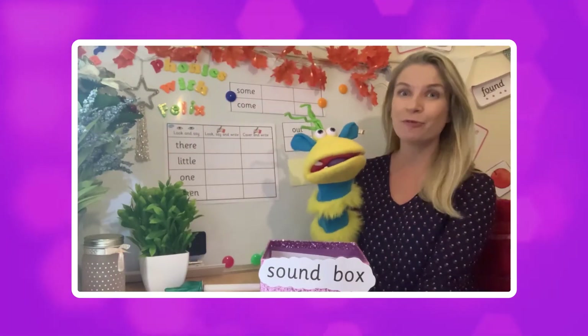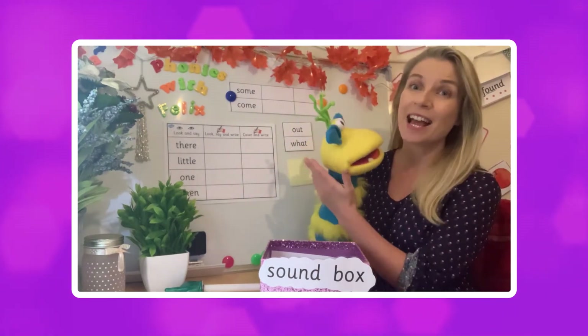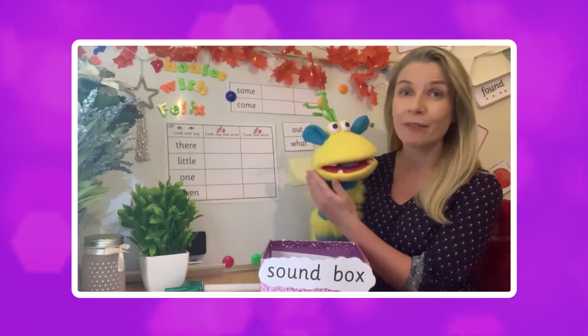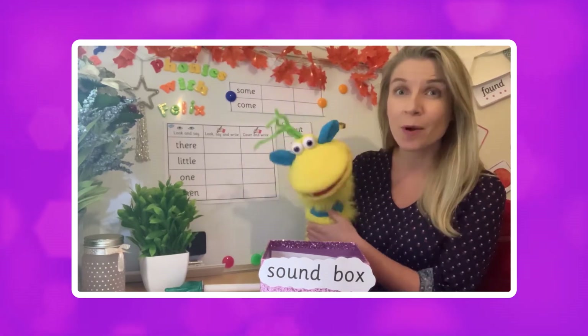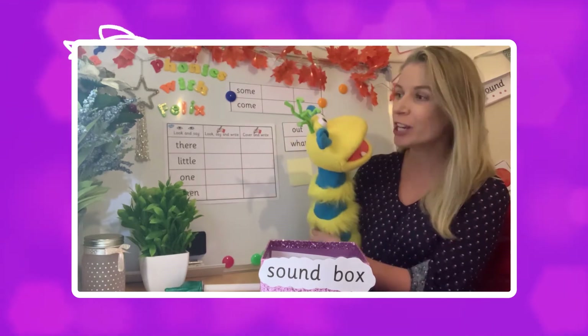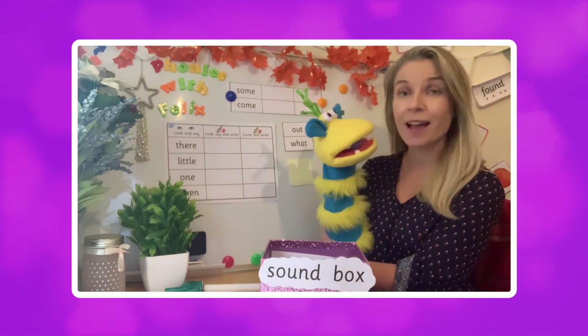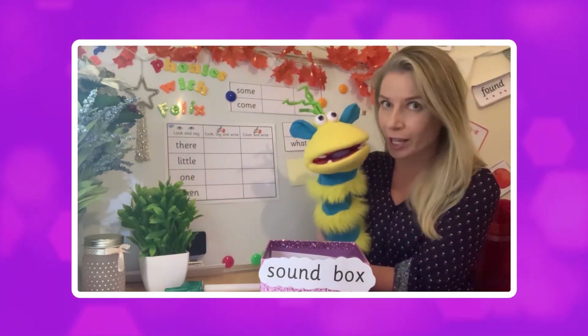Hello everyone and welcome back to Phonics with me Leanne and of course the wonderful Felix. Today we are going to be having a look at some of the tricky words in phase four. Felix, can you remember how many tricky words there are in phase four? Fourteen! Well done — there are fourteen different tricky words.